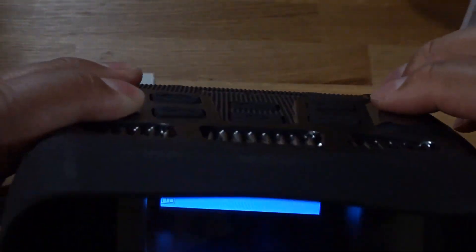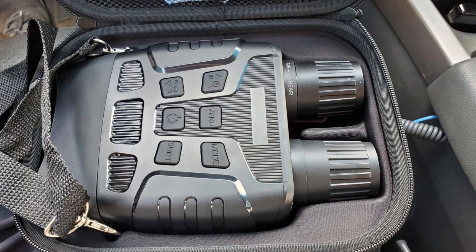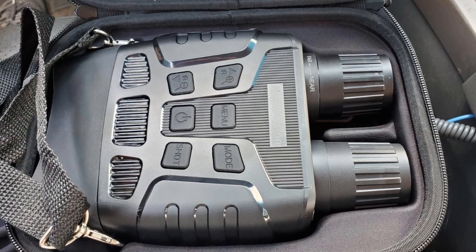Pros: Comes with a 32GB card, impressive image quality for the price, long range viewing, clearly seen in 100% darkness. Cons: Short battery life.